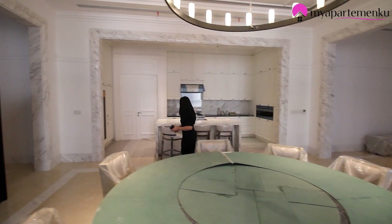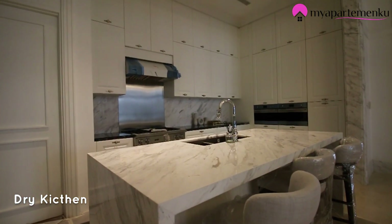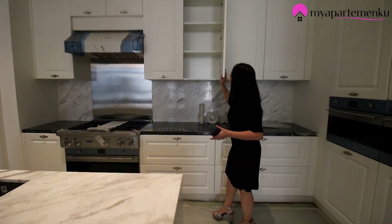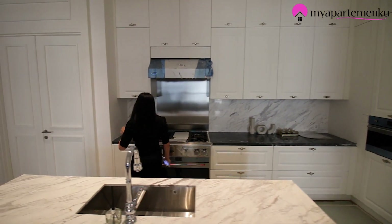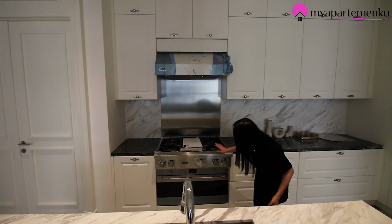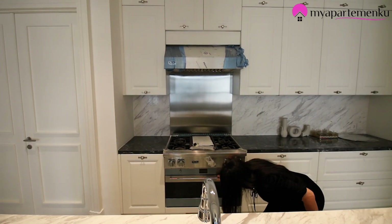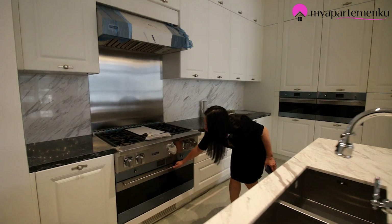Dan di depan dining room ini — ini lakseri banget, saya aja pengen. Ini adalah dry kitchen-nya, sudah dapat kitchen island. Ini dari Stella Home, gede dan bagus banget. Sudah dapat 4 kompor dari Viking, penghisap asapnya juga dari Viking, oven-nya juga Viking. Semuanya komplit, seneng kan?